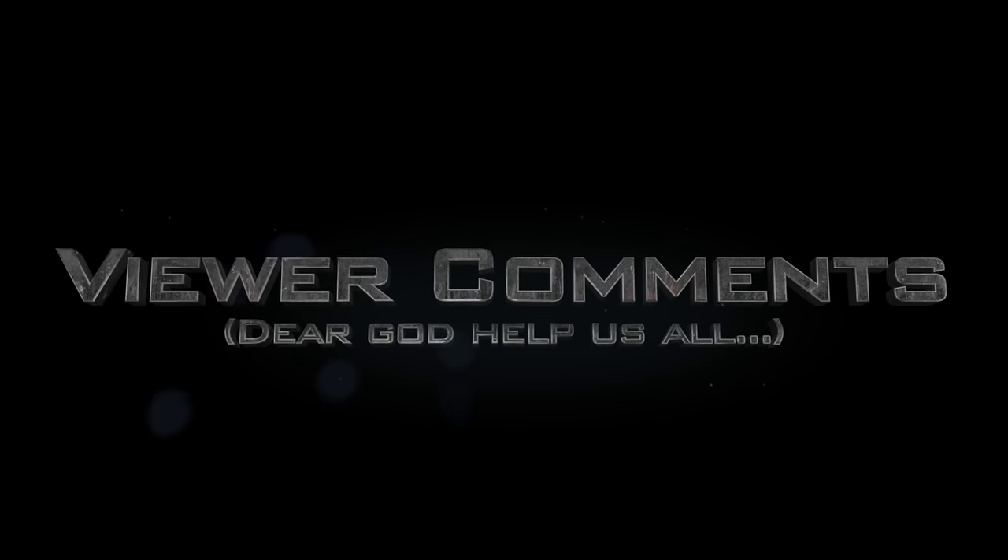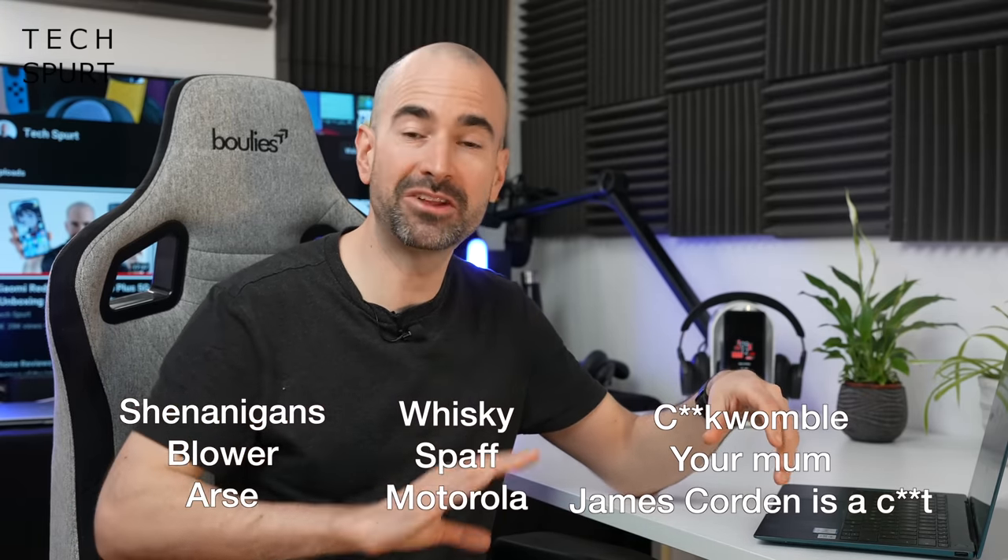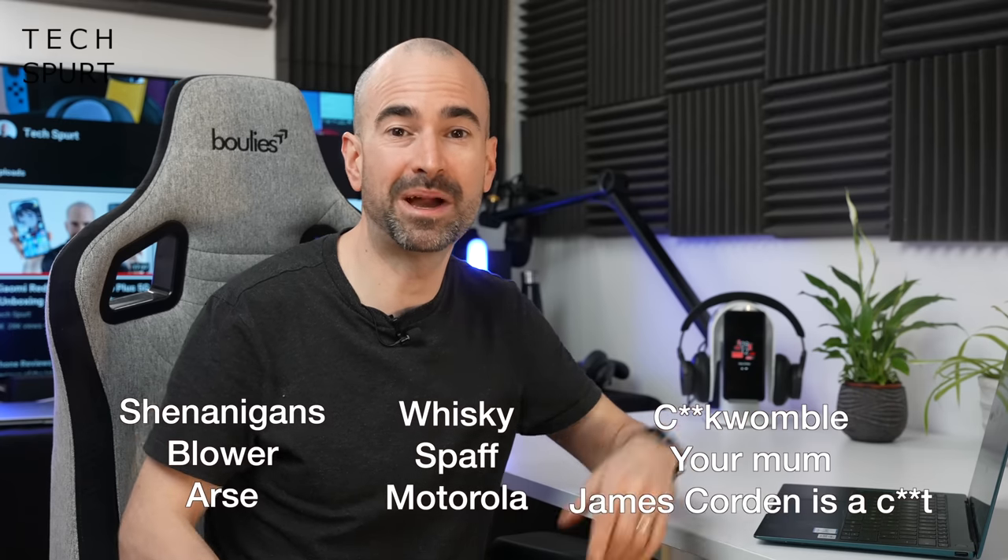Now it's time for the part of the show best served with at least several pints — viewer comments. Zam is kicking us off this week: 'Not a single video without the word shenanigans — that's consistency.' If you want a fun game to play along at home, I've got nine words — neck your pint every time I say one of them, scratch off all nine and smash back an entire bottle of Drambuie. Instant fun — you'll be too unconscious to actually watch the show.